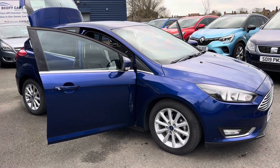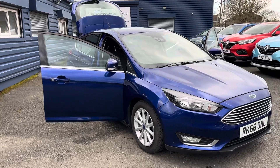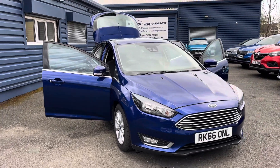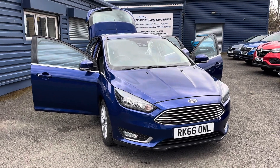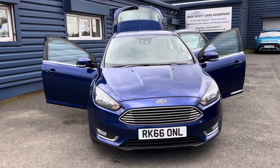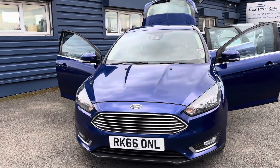Hello and welcome to Alex's Hot Cars and Guidepost. Here we present this lovely 2016 66 plate Ford Focus 1L EcoBoost Titanium, finished in the most lovely Deep Impact Blue metallic, having only covered 40,000 miles.